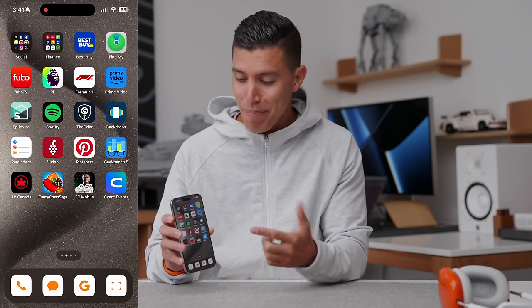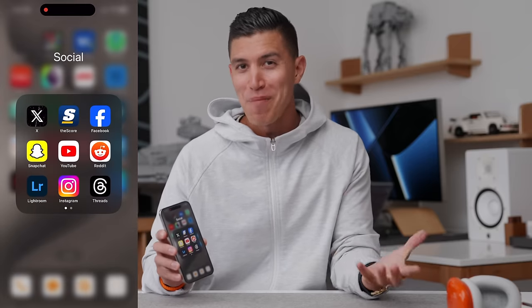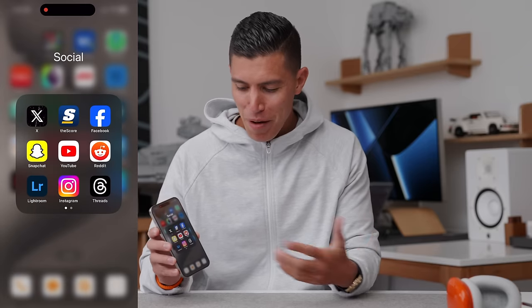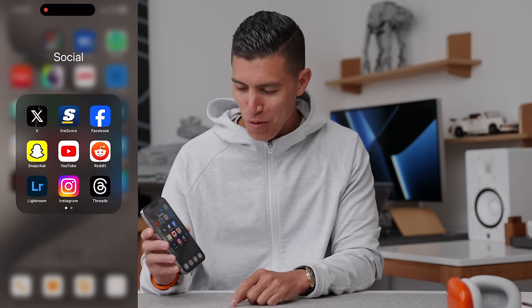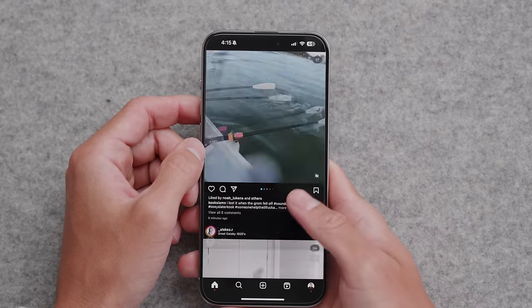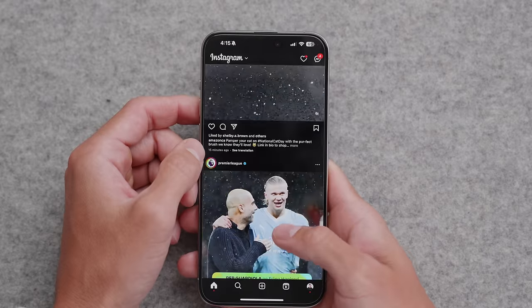Going on to the second page, this is where the majority of my apps live. The first stack is my social media folder — so this is the majority of the time I spend on my phone, usually through Instagram, Reddit, even X (Twitter for all you old school users), and obviously TikTok. It's an unhealthy amount of time switching between all of them, but I guess that's kind of picking your poison.